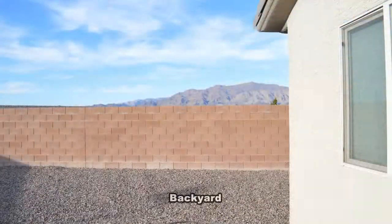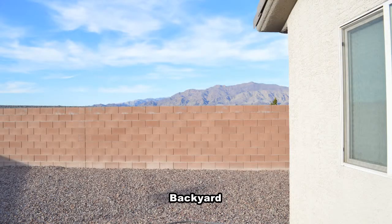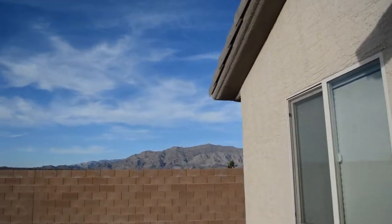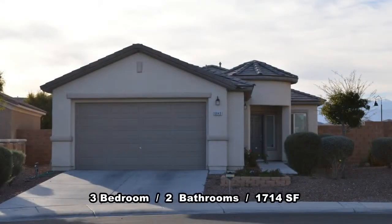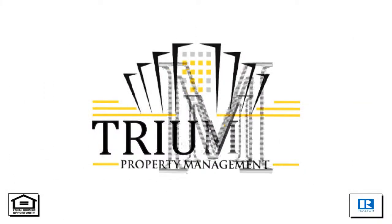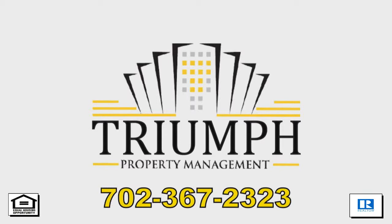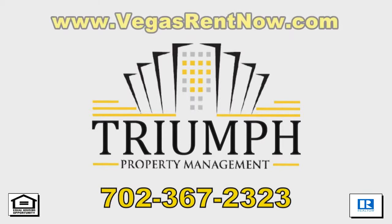The large backyard has desert rock and mountain views. This 3 bedroom, 2 bath home with 1,714 square feet is available now for rent. Contact one of Tri-Property's friendly real estate agents to view this property by calling 702-367-2323 or visit VegasRentNow.com to view our list of vacancies. Thanks for stopping by.